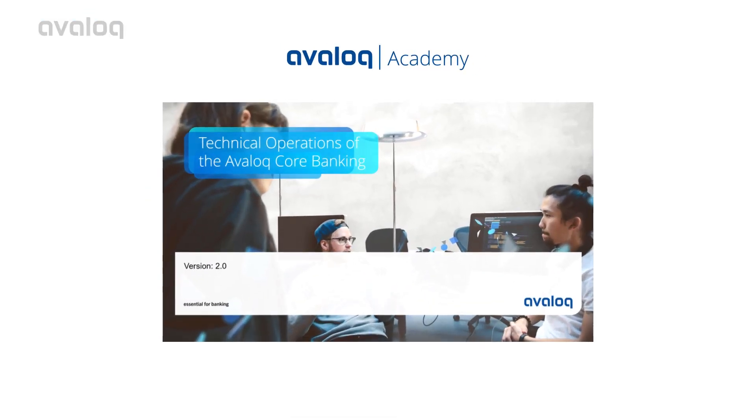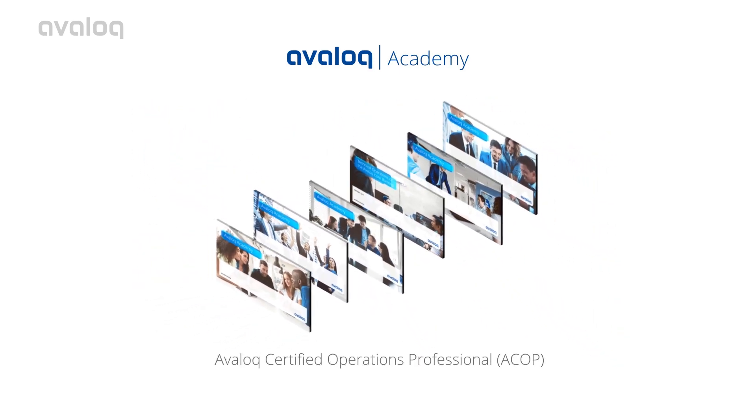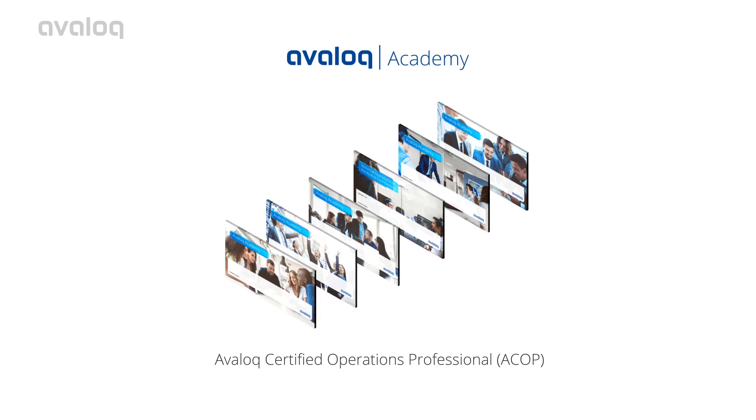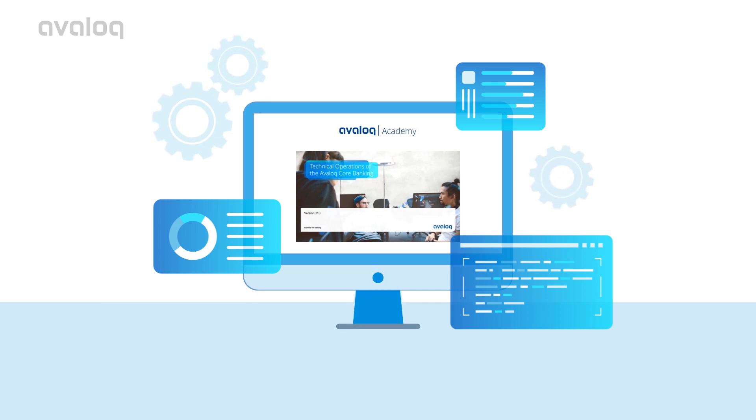The answer? Avalok Academy's Technical Operations course. Technical Operations is the first module under the Avalok Certified Operations Professional, or ACOP, umbrella of courses and focuses on the operations of the Avalok Banking Suite.